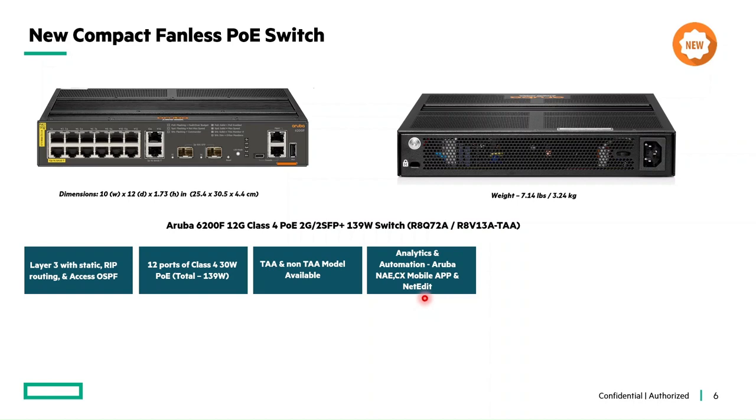Next is future-proofing with full-featured IPv4 and IPv6 dual stack — supporting dual-stack transitions from IPv4 to IPv6 and connectivity for both protocols.